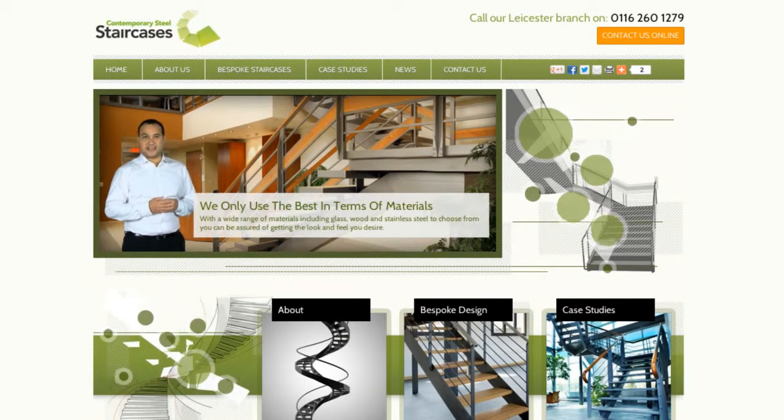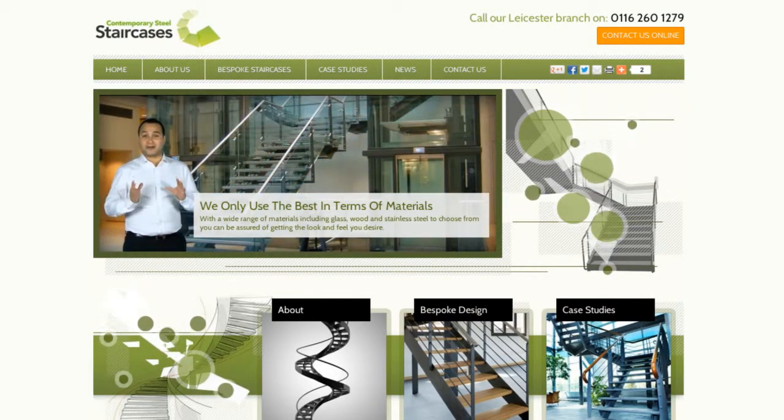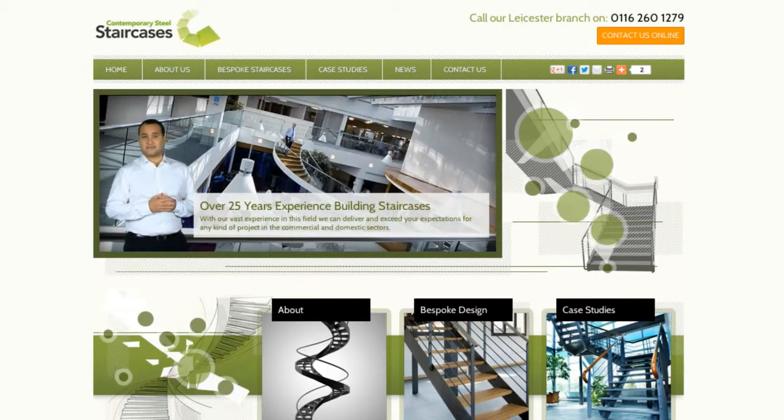Many of today's so-called feature staircases are modular in build and may look okay from a distance, but are actually of a poor quality. These will, sadly, deteriorate over time.